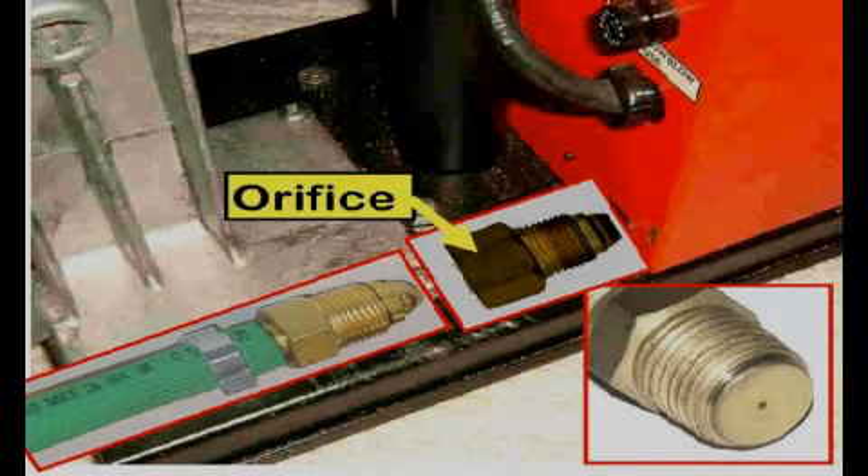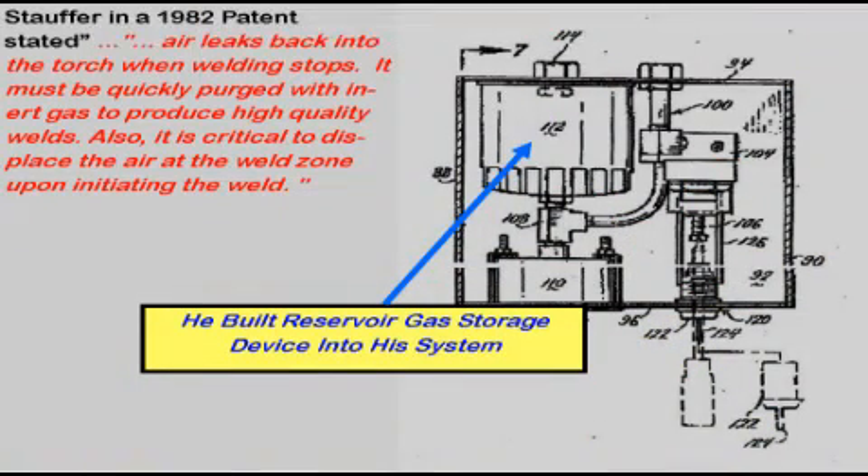Orifices mounted at the wire feeder have been tried in an attempt to reduce the very high peak gas surge that occurs when starting a MIG weld. This high surge flow creates excess turbulence that pulls in air, creating an unstable arc and possibly internal weld porosity. While this orifice location reduces the high peak flow, if the size is selected to control the final gas flow rate, other significant and less obvious starting problems occur. A major problem created is the lack of extra shielding gas at the weld start needed to quickly purge air from the MIG gun nozzle.